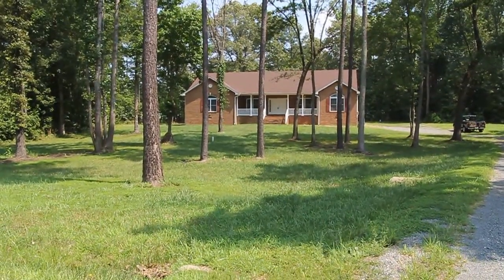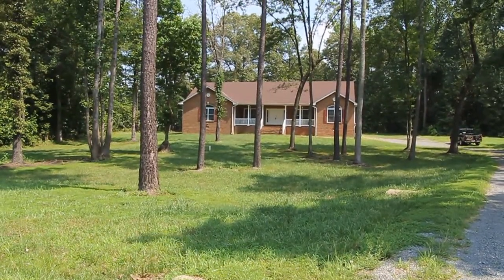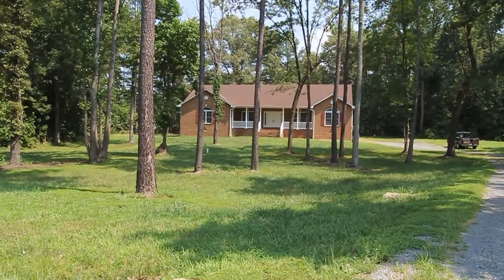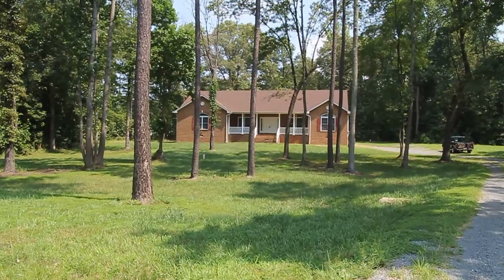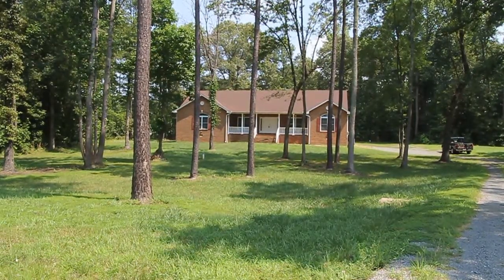Hello, this is Max Williams with Robinson and Harris Real Estate. Today I'm in Henrico County and we're going to take a look at a three-bedroom, three-full bath home. This home was built in 2008. It's a beautiful ranch style home — very unusual, and I'll mention a little bit later exactly why it's so unusual.